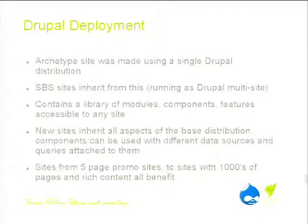So how did we do this in Drupal? We're creating an archetype site — a site that contains absolutely everything that anyone would ever want to use at SBS. It's a work in progress; we're targeting one site for launch with as much as required to get a minimum viable product out. As new features and sites come online, we'll build on top of that. Every site we put out there will inherit from this archetype and have access to its library of modules, components, and features.